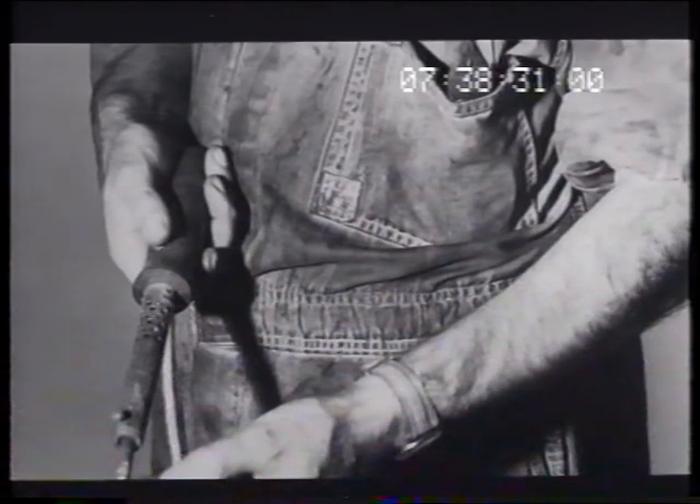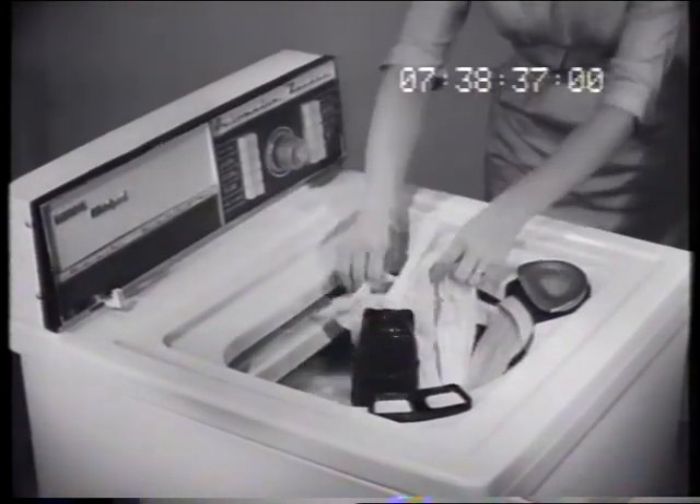From superwash for heavies, to delicates, even wash and wear. Each fabric gets its own perfect wash.